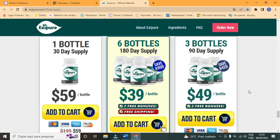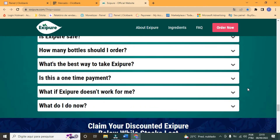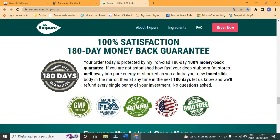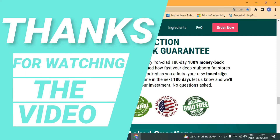Before finishing this video, I would like to say again: be careful with the website where you buy Exipure. Also, if you buy the product, do the exact treatment — take it seriously. To help you, I left the link to the official website below in the description of this video. Remember to keep in mind that your results will be very different from anyone else's, as your body acts in a very unique way. I really hope this video helped you, and I hope that Exipure really helps you to improve your life and brings many other benefits. See you later.